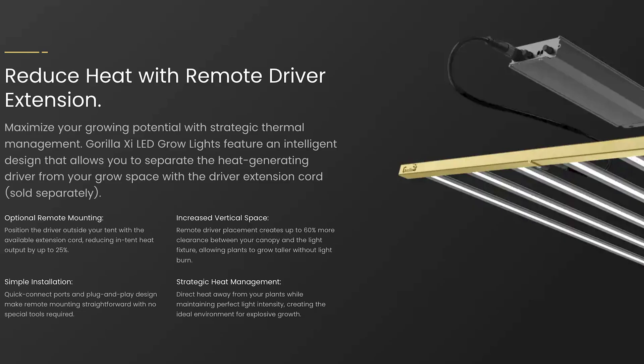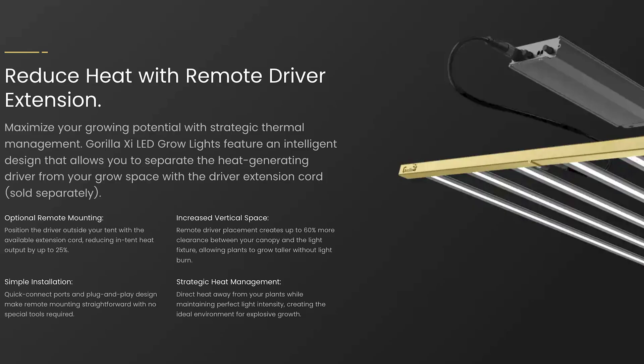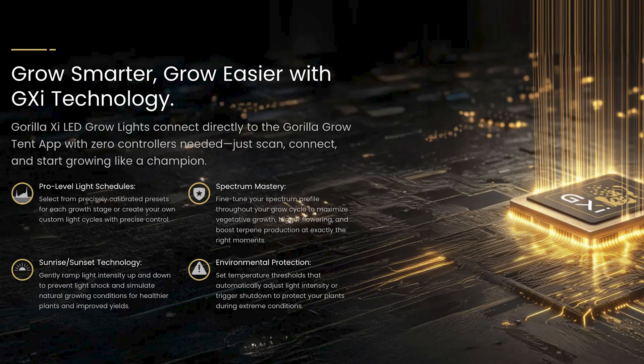Featuring an optional remote driver, Samsung and Osram diodes, and a 3-year warranty. The lights are a little pricey, but these are premium lights with advanced control.